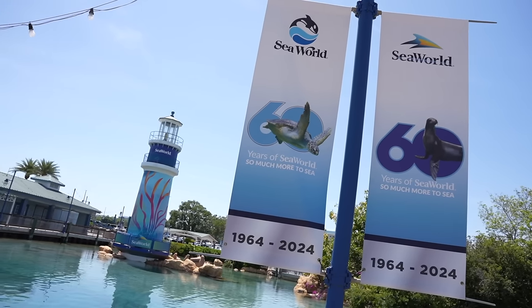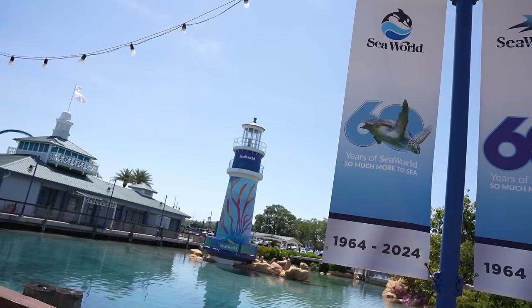Good afternoon my friends and hello from SeaWorld Orlando. I have really been enjoying SeaWorld lately. I just recently became a past member once again because the family loves coming here. The value is great, the perks are fantastic. You get things like free preferred parking, free guest tickets, free quick queues, and so many more discounts.